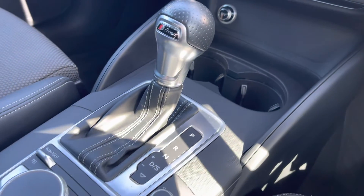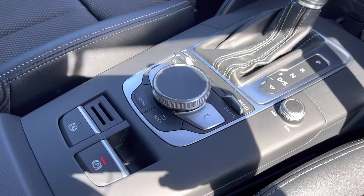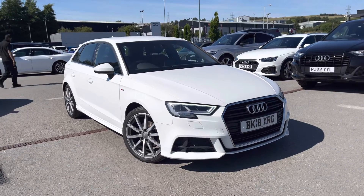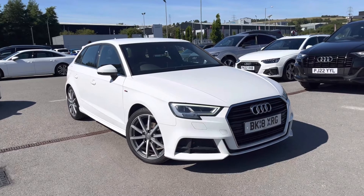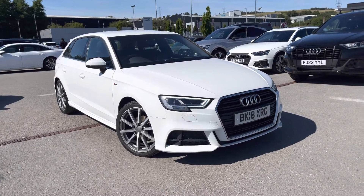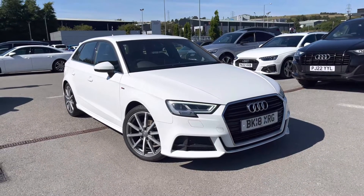The automatic gearbox and electromechanical parking brake both combine to make driving as easy as possible. Thank you for watching this video on the Audi A3 S-Line Sportback. If you do want a personalised finance quote or to book a test drive, please don't hesitate to call 01254 868216.